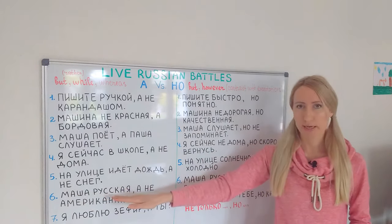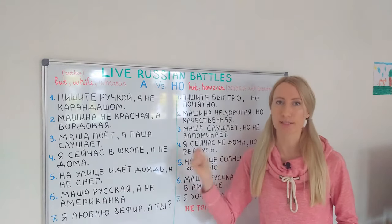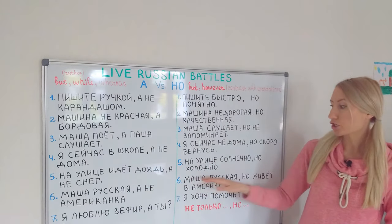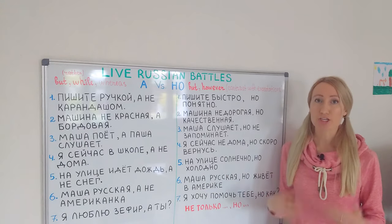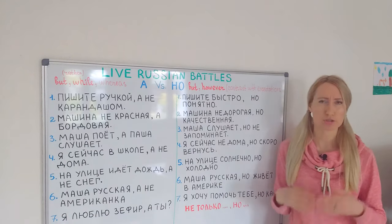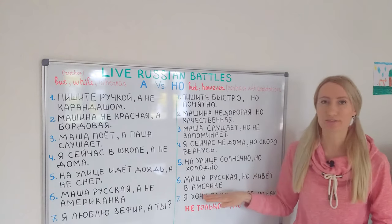Маша русская, а не американка — again, two similar things: nationalities. Masha is Russian and not American. Compare with: Маша русская, но живёт в Америке — Masha is Russian, however she lives in America. Expectations: she is Russian, so logically she should live in Russia, but however she lives in America.